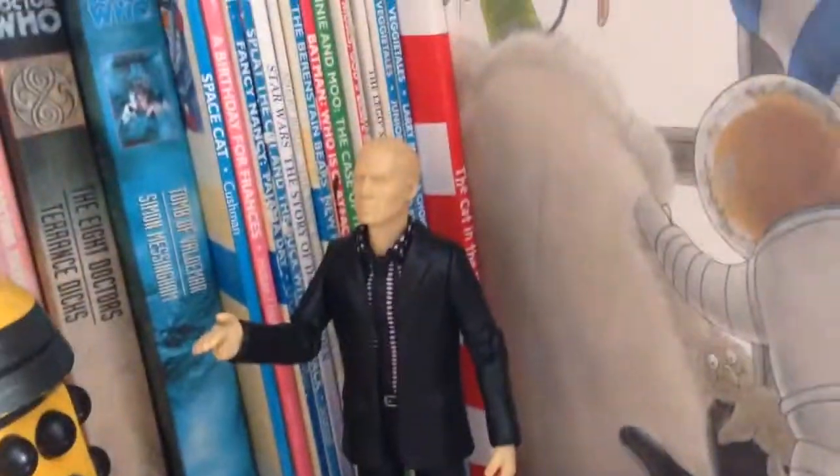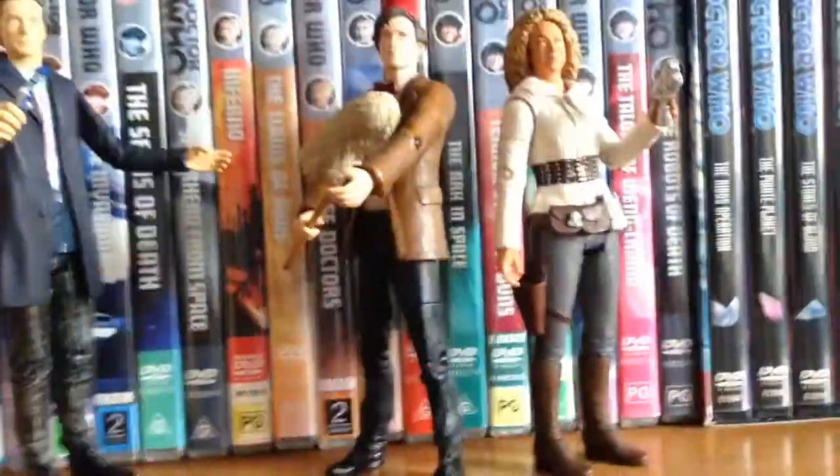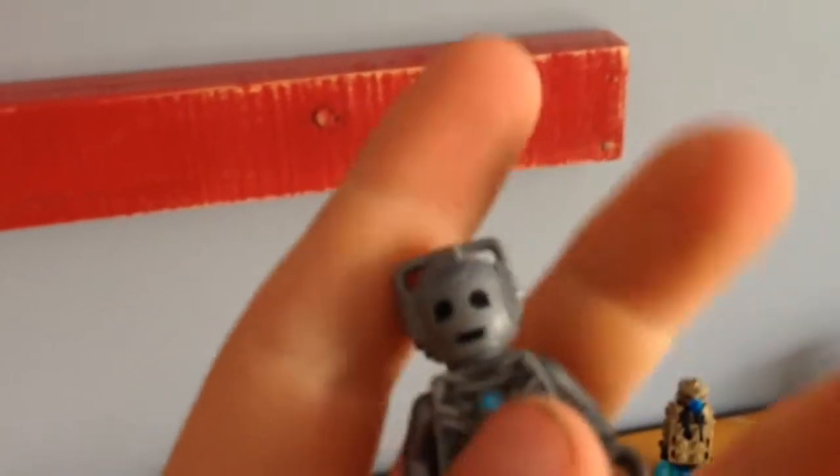We've also got my pop figure, my Doctor Lego thing that's blue, Missy, a Dalek, a Weeping Angel, and Orton. Then there are some Doctor Who books, Doctor Who DVDs — so the books, DVDs, the figures and stuff. And then we've got my Lego Cyberman for Lego Dimensions.